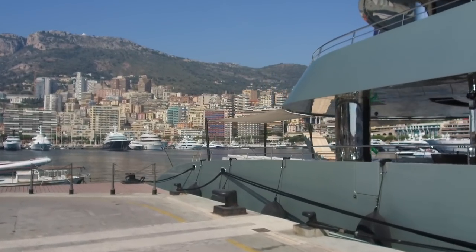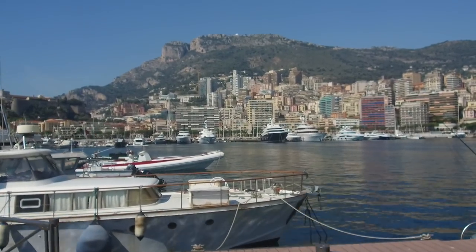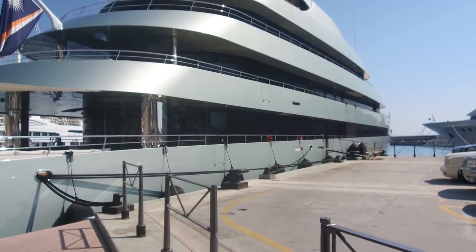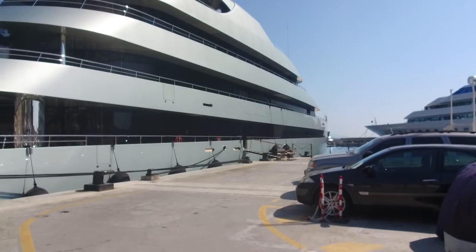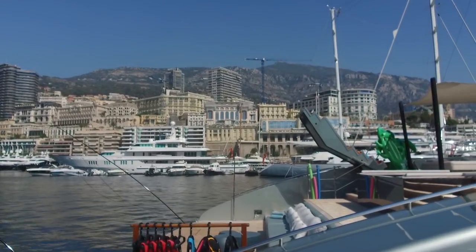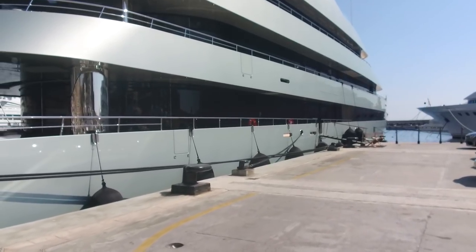I don't know the name of this boat — it doesn't have it written on the side. It's a Feadship, which is a Dutch shipbuilder; one of my old boats was a Feadship. These yachts are chosen for anonymity — the owners want privacy. The crew work in their own crew quarters and are trained to be very discreet, keeping out of the guest areas whenever possible.